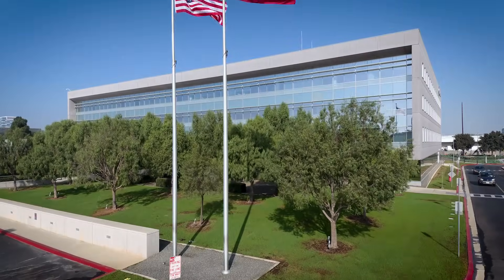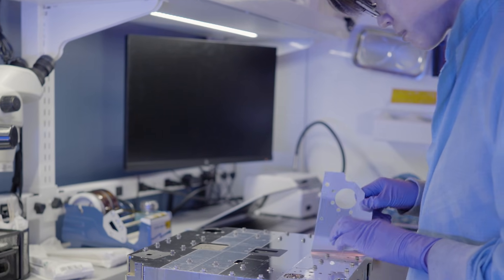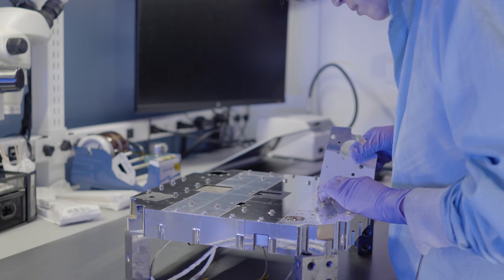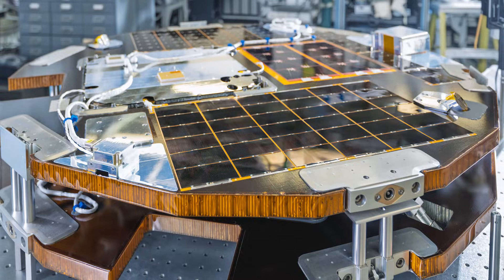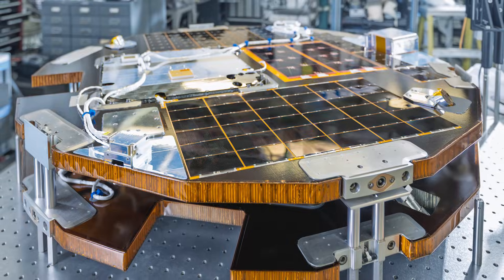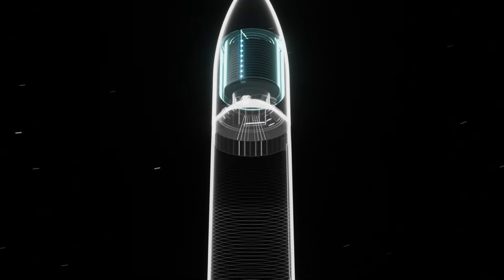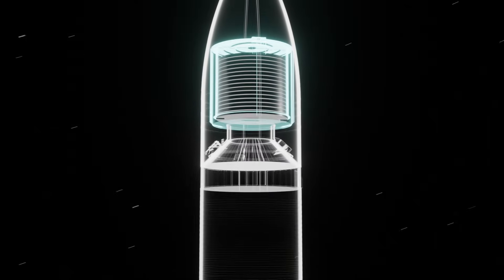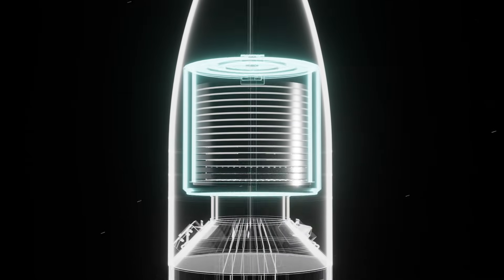Aerospace Corporation and its extensive knowledge of government space programs and the needs associated with those programs — Aerospace designed this new form factor to address those needs. You could resize your DISC-SAT to fit the different fairing sizes of the different launch vehicles. There's a key scalability aspect, and with that in mind you can bring an entire constellation of DISC-SATs with you in a single launch.